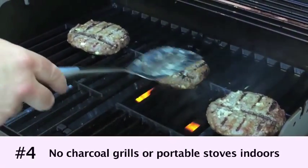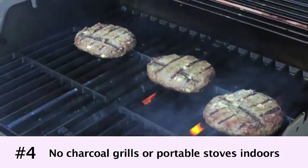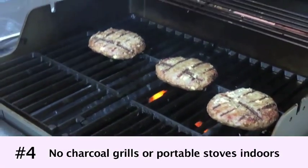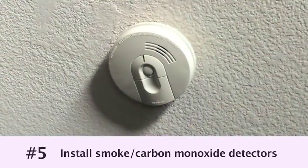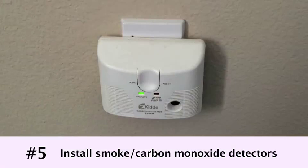Number four, never use a charcoal grill, hibachi, lantern, or portable camping stove inside a home, tent, or camper. Number five, install at least one smoke detector and carbon monoxide detector on the entry level of your home and near each of your bedrooms, and be sure to test them at least twice per year.